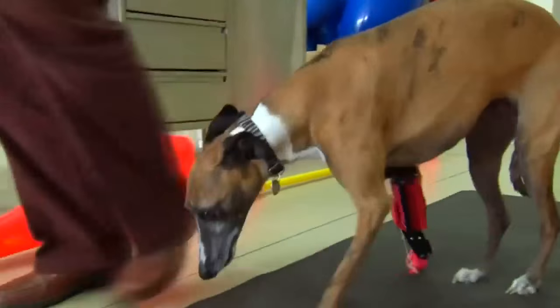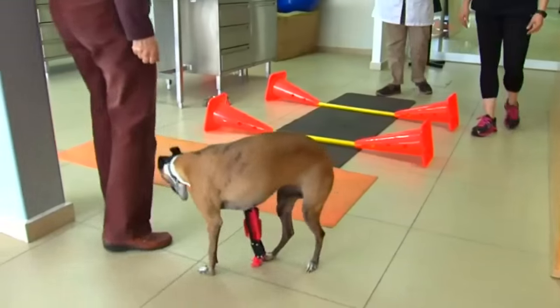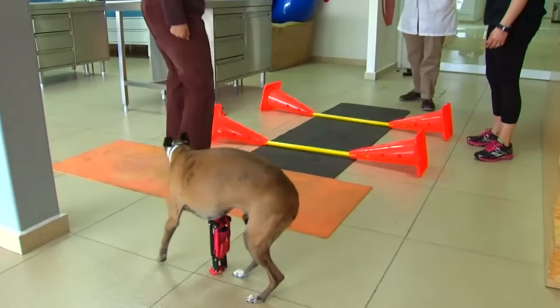The prosthetic leg is unique, as it allows the dog to preserve its natural anatomy, allowing the joints to move in a similar way as the natural limbs do.